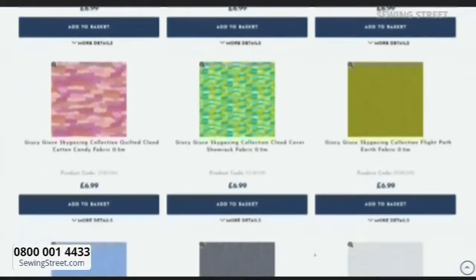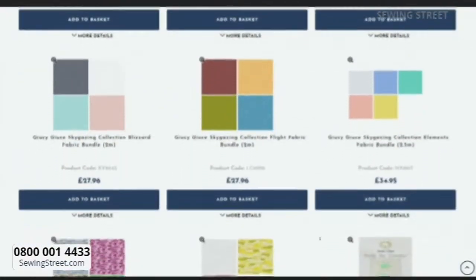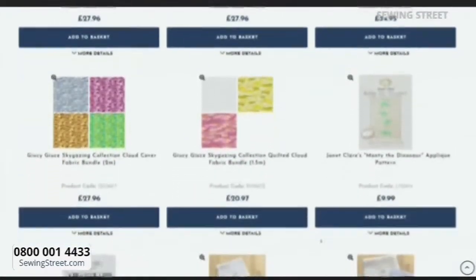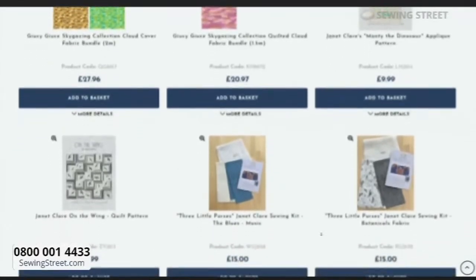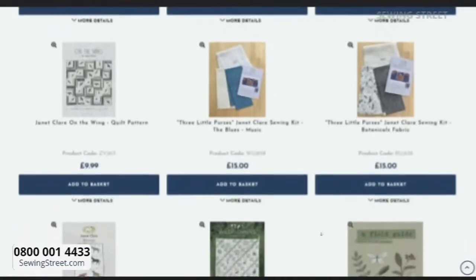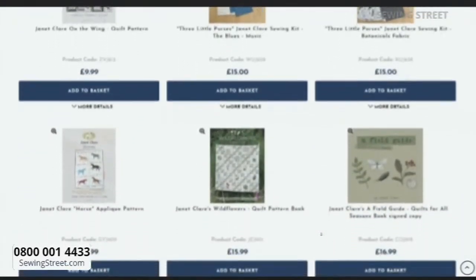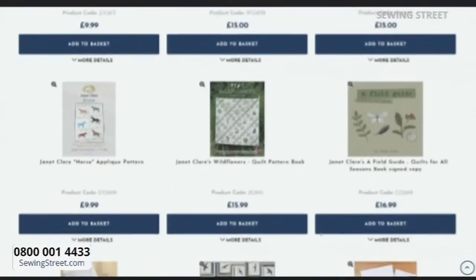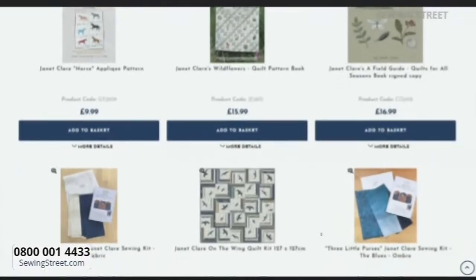Keep scrolling and then you'll get to Janet Clare's show. On Janet Clare's show you have got Monty the Dinosaur - they're really cool PK Patterns. On the wing you've got the three little purses. The brand new kits are live if you want to grab those ahead of time - I suggest you do, actually, because you know what it's like when Janet Clare's here: everything tends to sell out very, very quickly. She's bought so many amazing products for us today.